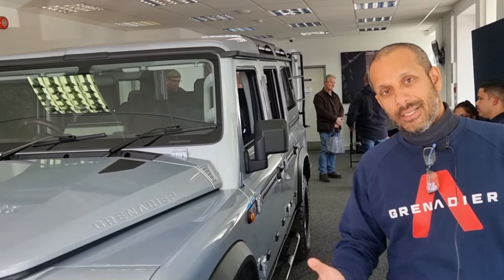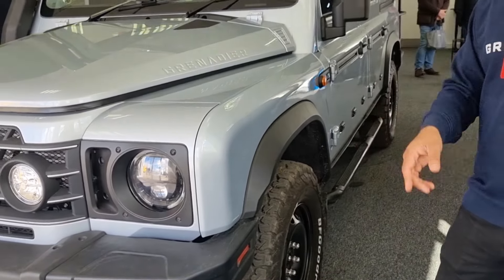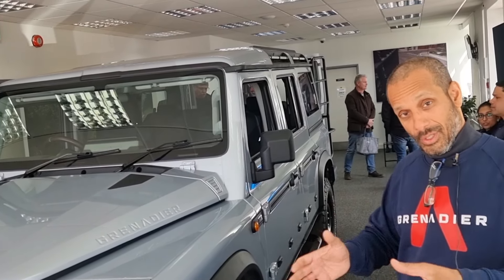My name is Akta, I'm from Ineos, and I'll talk you around the Grenadier. If you know anything about the Grenadier, you'll know that Magna have been developing the vehicle — they've been building G-Wagons for the last 40-odd years, so they have a massive amount of experience on how to build a proper off-road vehicle. Starting with the chassis: it's a box section steel chassis, four millimetres — sorry, three and a half millimetres — in places between the wheelbase, and then you have the crumple zones as well.